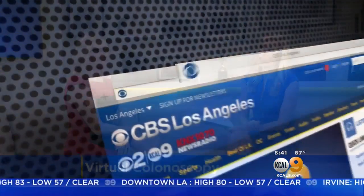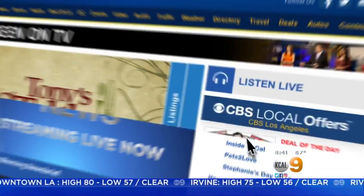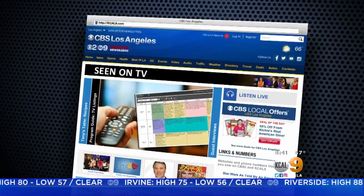When it's less invasive like that, it makes it a lot easier and a lot more palatable to people. Thank you so much, doctor. We really appreciate it. For more information about virtual screenings or colon cancer, head to our website, kcal9.com, and make sure to click on Seen on TV.